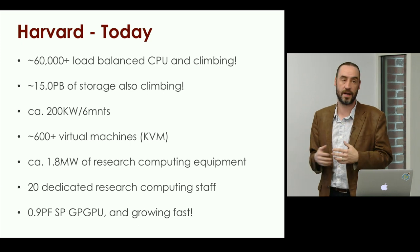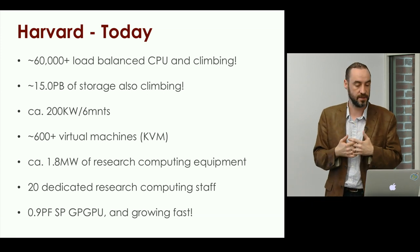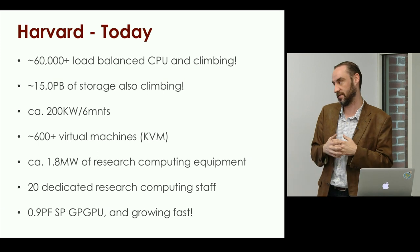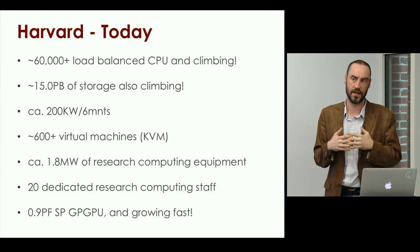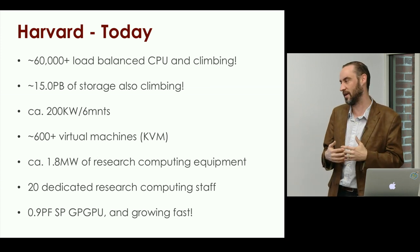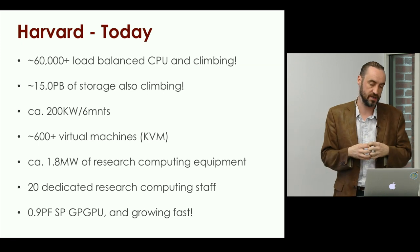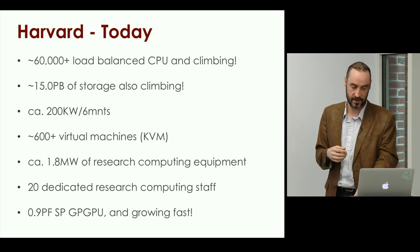Harvard today — fast forward — I'm no longer sad panda, quite a happy panda. We have 60-odd thousand load-balanced CPUs and they're climbing dramatically. We have 15 petabytes of storage, also climbing. We're adding that 200-kilowatt increment every six or so months. Lots of virtual machines and, more importantly, about 1.8 megawatts of research computing equipment. I now no longer count how much CPU we have, but how big the electricity bill is. Around 20 dedicated research computing staff, and we're growing our GPGPUs rapidly.